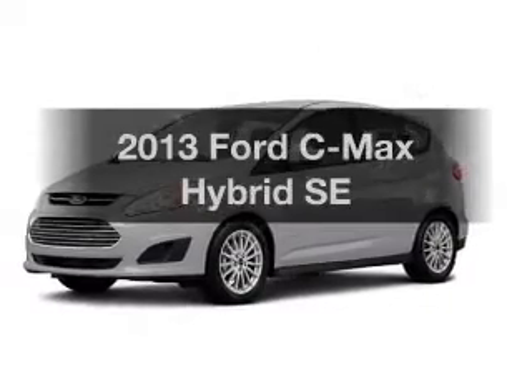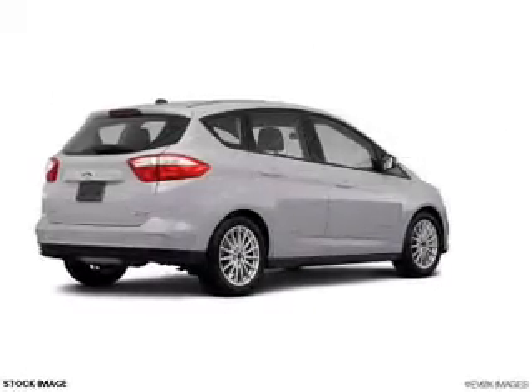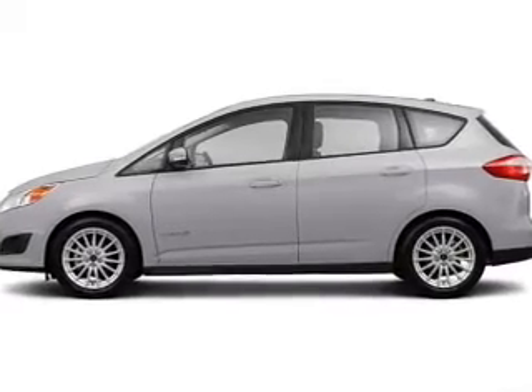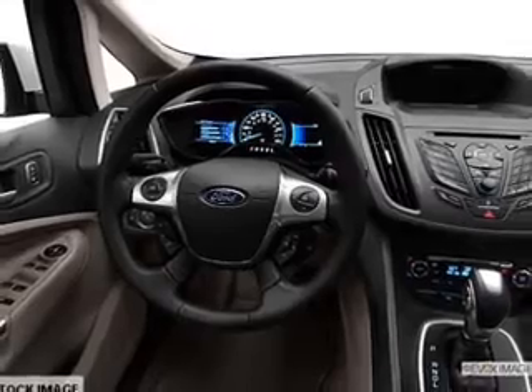If you're looking for a first-rate auto, this one could be yours today. With an efficient four-cylinder engine, the powertrain includes front-wheel drive, driven by an automatic transmission, and brakes safely with the anti-lock braking system. Power and reliability are a great combination, and this vehicle has both.